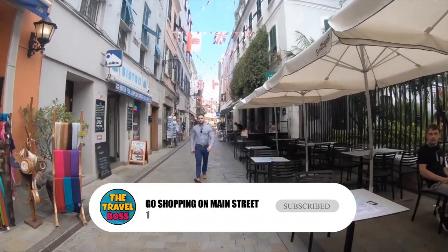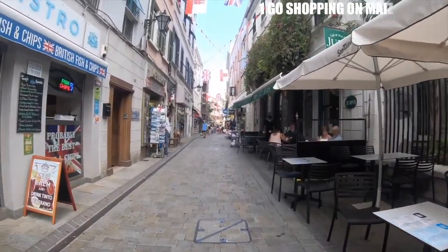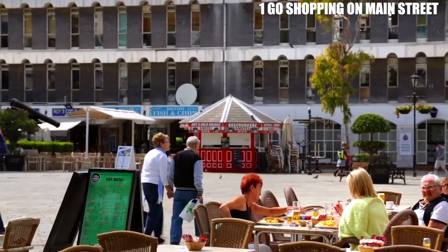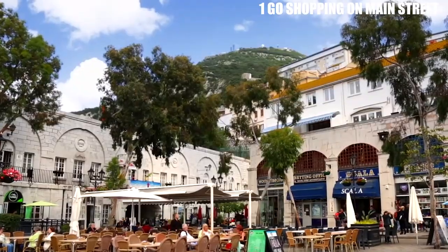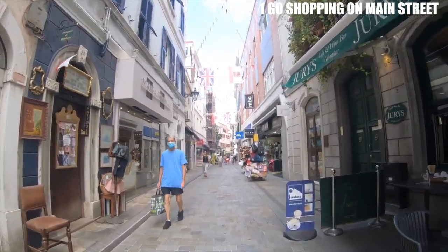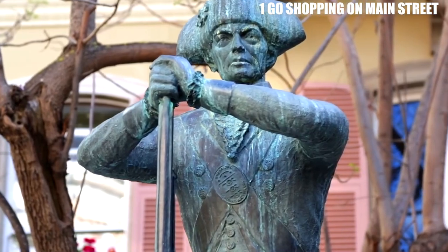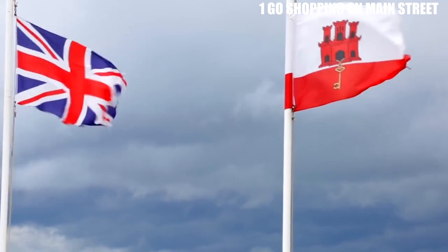Number 1: Go Shopping on Main Street. Main Street is the bustling commercial center of Gibraltar, lined with shops, boutiques, cafes, and restaurants. Visitors can shop for souvenirs, clothing, and jewelry, and sample local delicacies such as Gibraltar's famous fish and chips or its signature drink, a gin and tonic made with locally distilled gin. The street is also home to several historic buildings, including the governor's residence and the parliament house.